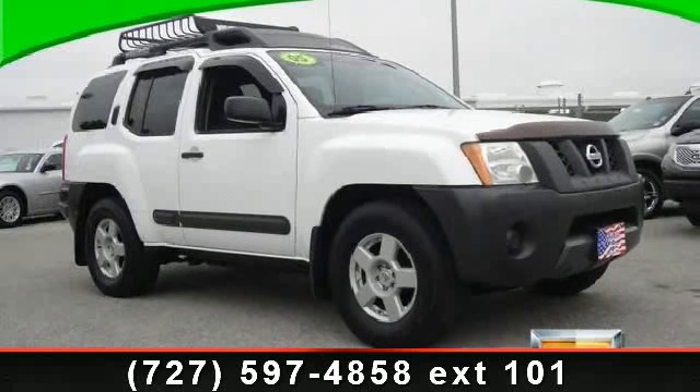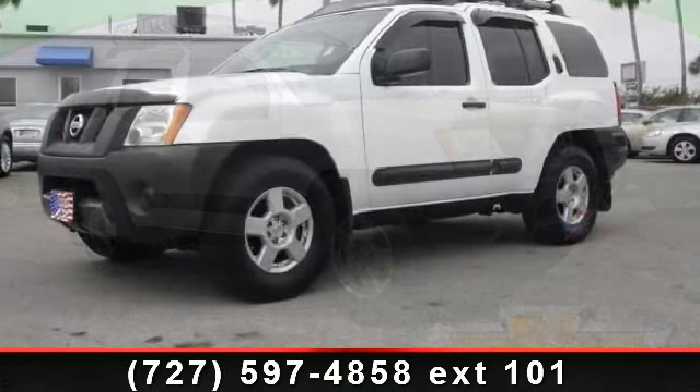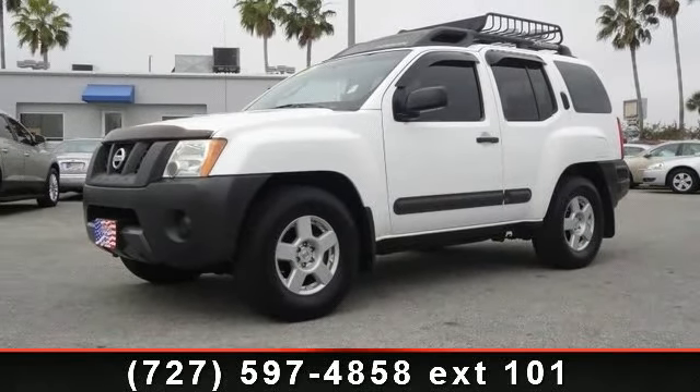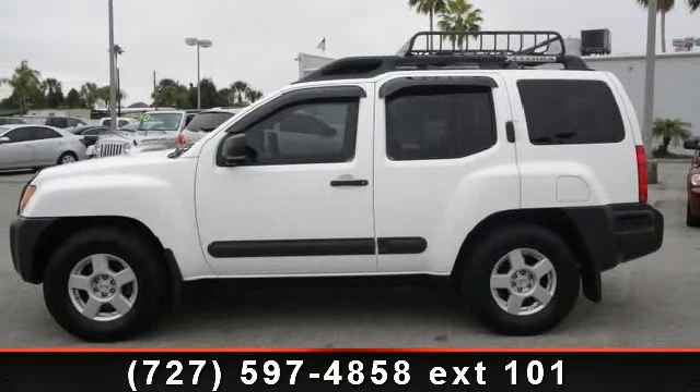Check out this 2005 Nissan X-Terra S. If you are looking for an automobile with great features, look no further. This vehicle comes with a reliable 6-cylinder engine connected to a smooth shifting automatic transmission.